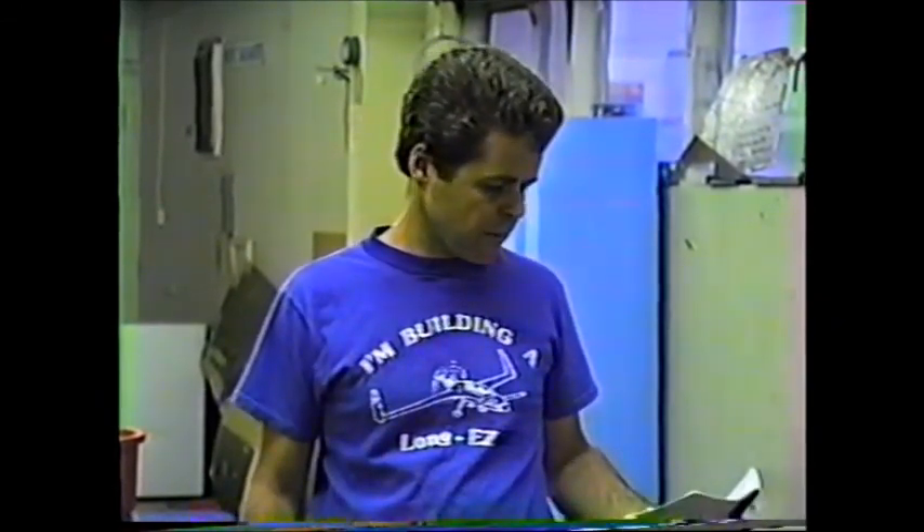If you find this tape and you don't know where to send it and you need the address, Experimental Aviation is at 3021 Airport Boulevard, Suite 201, Santa Monica, CA 90405. The phone number here is 213-397-4110.